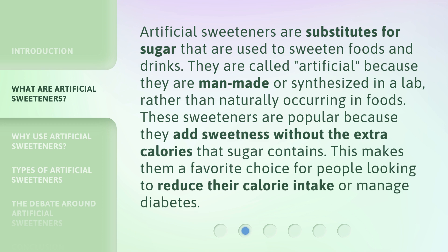They are called artificial because they are man-made or synthesized in a lab, rather than naturally occurring in foods. These sweeteners are popular because they add sweetness without the extra calories that sugar contains. This makes them a favorite choice for people looking to reduce their calorie intake or manage diabetes.